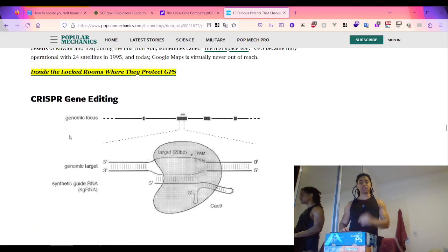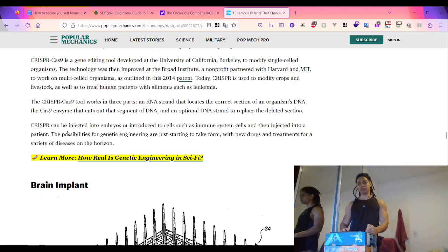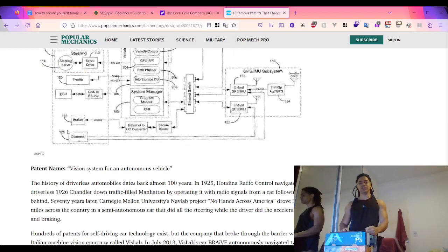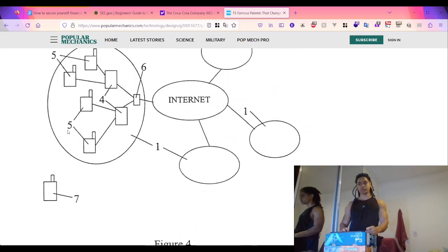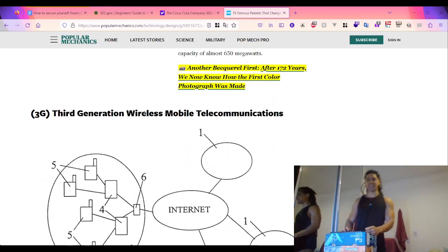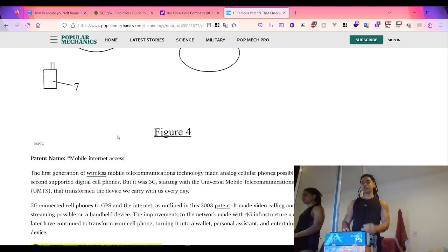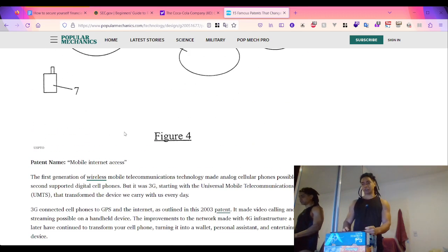Other world-changing patents include CRISPR gene editing, issued in 2014, and 3G - third-generation wireless mobile communication - whose patent was issued in 2003.